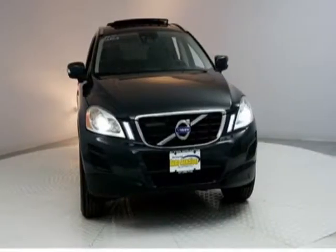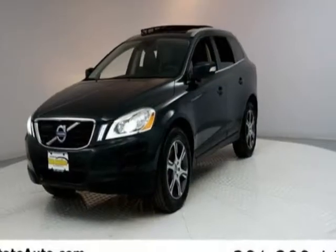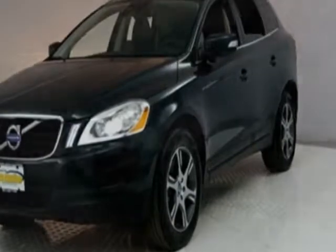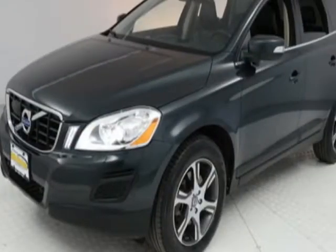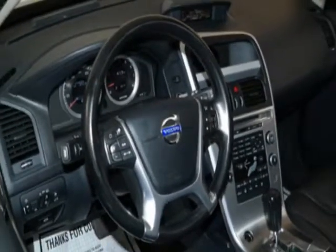Additional options for this vehicle include power driver's seat, auxiliary audio input, sunroof, and driver airbag. Call 201-942-5292 or email our friendly sales staff today to schedule a test drive.